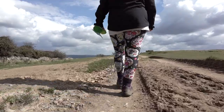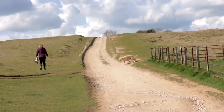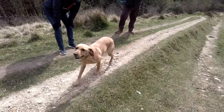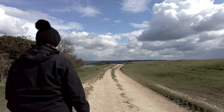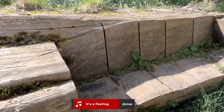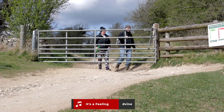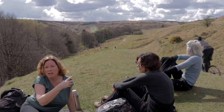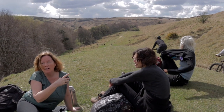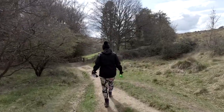Being extremely popular with dog walkers, you may find yourself being greeted by some four-legged friends. For the first part of our trek, we're following the Cotswold Way Trail, which is very well marked.